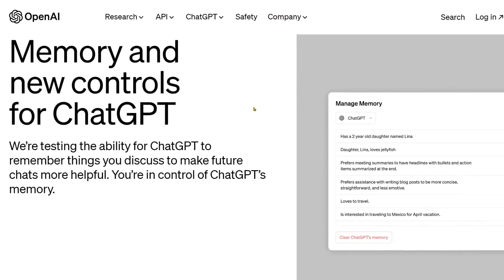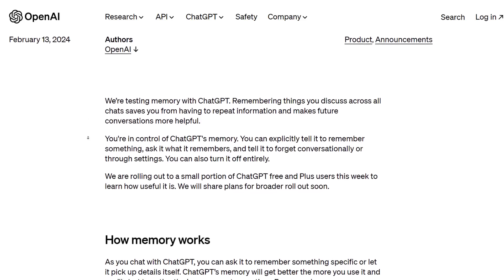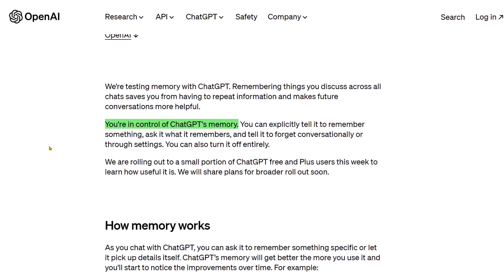Memory and new controls for ChatGPT. They're saying we're testing memory with ChatGPT — remembering the things you discuss across all chats saves you from having to repeat information and makes future conversations more helpful. You're in control of ChatGPT's memory. You can explicitly tell it to remember something, ask it what it remembers, and tell it to forget conversationally or through settings. You can also turn it off entirely.